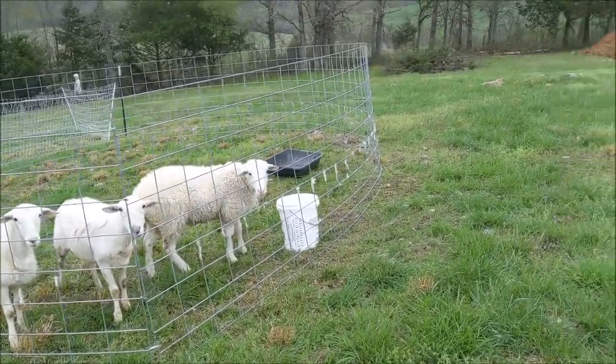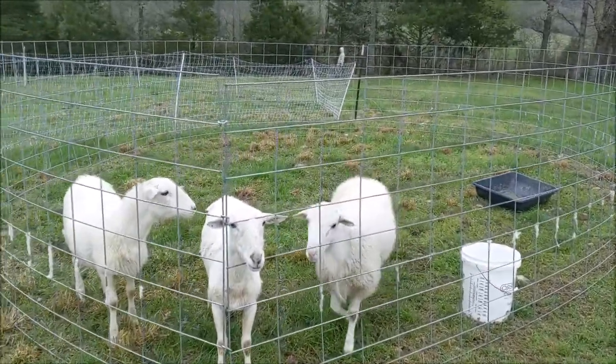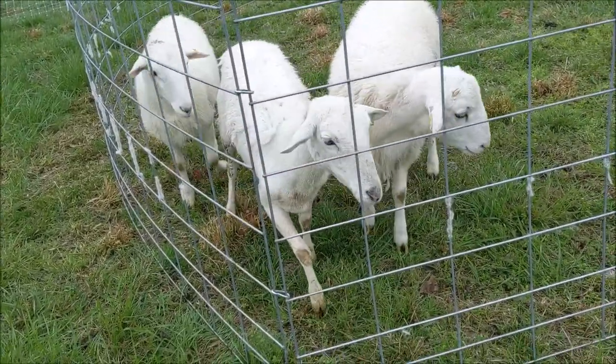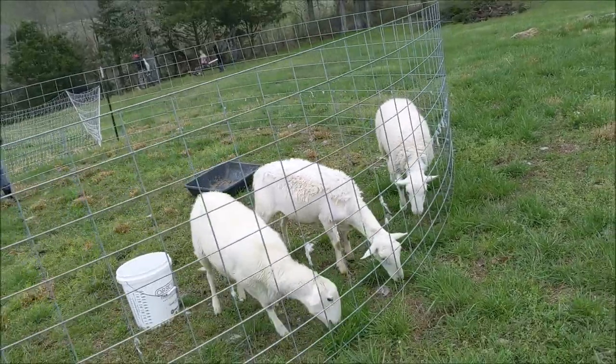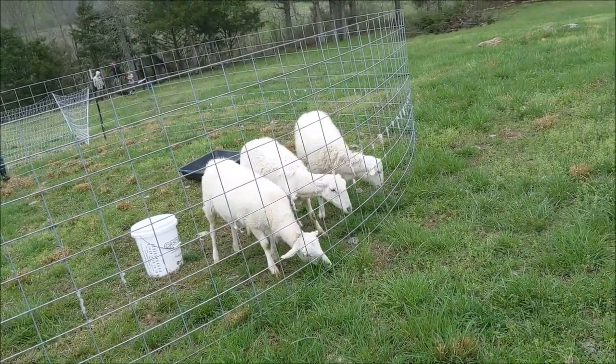This is working really well until we get the full fence done. And you're ready to get moved, aren't you? I was only able to scoot it over about a foot without anybody's help, so they're already going to town on that fresh section.